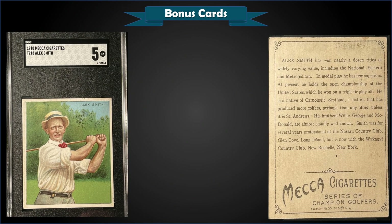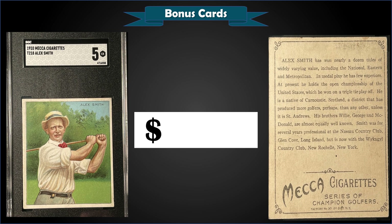From 1910 Mecca Cigarettes T218, we have an Alex Smith graded SGC EX 5, sold at auction for $99.95. This is an awesome-looking vintage golf card — a pop of four in an SGC 5 slab, with five graded higher and the highest being one near mint SGC 7.